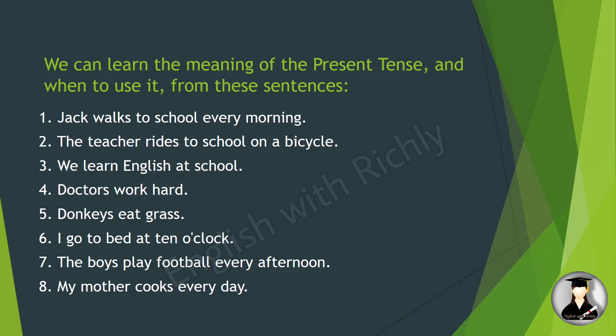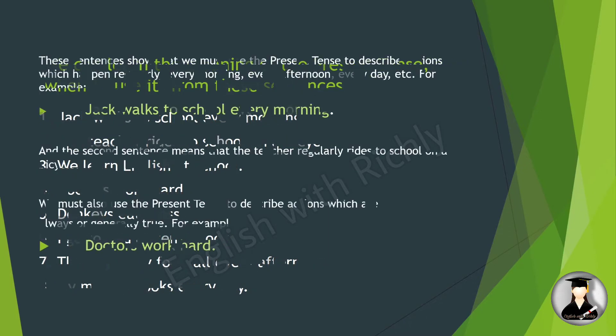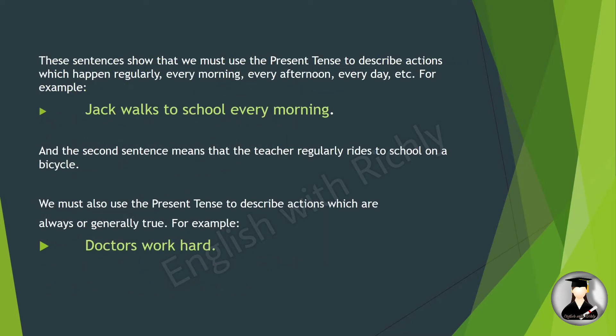These sentences show that we must use the present tense to describe actions which happen regularly — every morning, every afternoon, every day, etc. So, if we use the simple present tense, we use it for regular or habitual actions: every day, every morning, every afternoon.